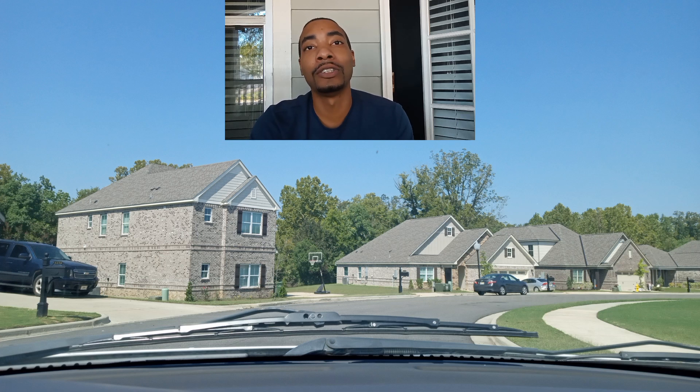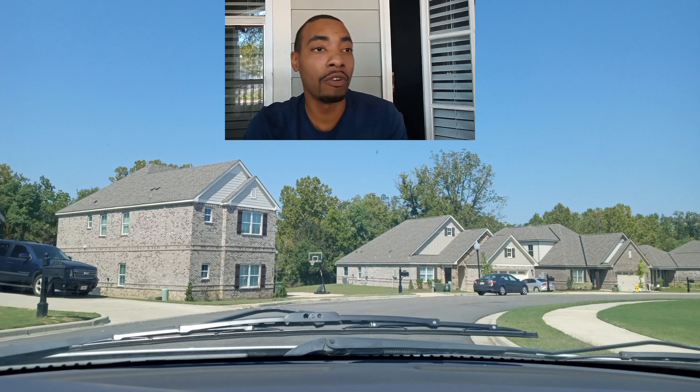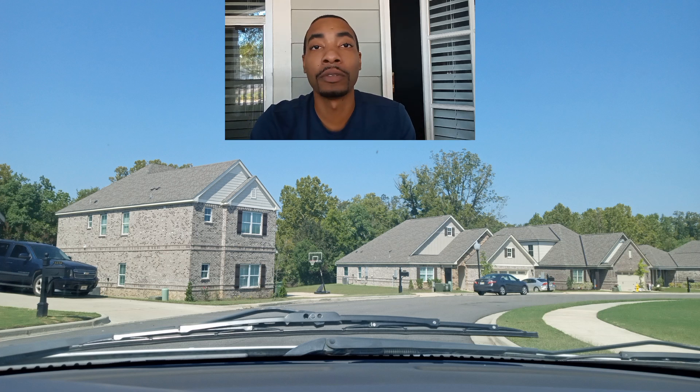Let's get into the topic: upgrades that you may regret if you're moving. Whether you're moving out and making upgrades to the property, or moving in — whichever route you're on — let's go ahead and go over that.